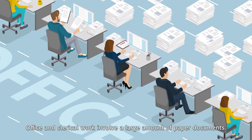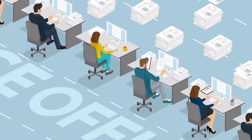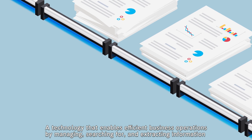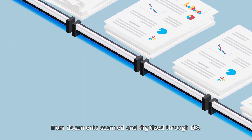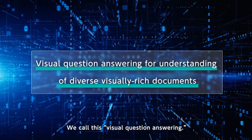Office and clerical work involve a large amount of paper documents, and managing documents is a tough job. A technology that enables efficient business operations by managing, searching for, and extracting information from documents scanned and digitized through DX — we call this visual question answering.